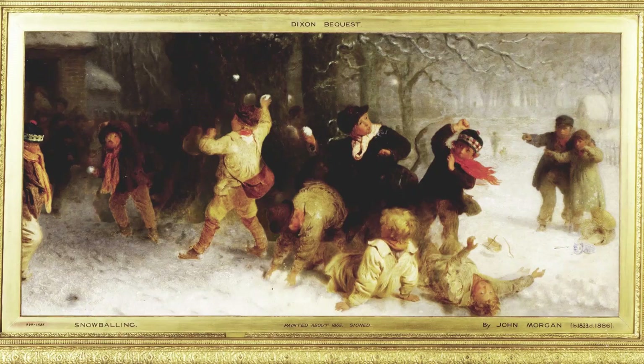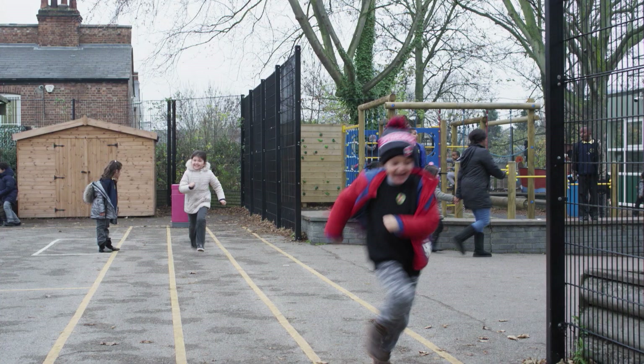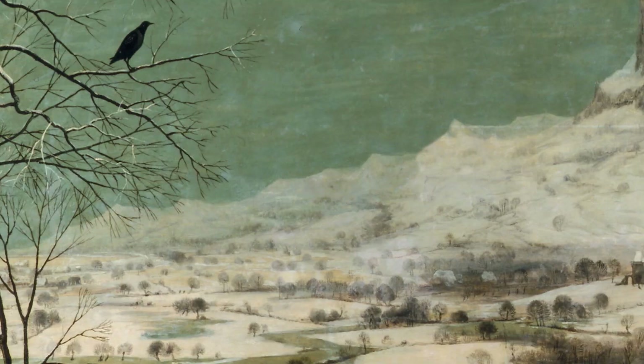Now we're going to focus on this painting that you've been looking at today. Who can tell me what is happening? Magic Lantern is an educational charity that runs interactive art history workshops in classrooms around the country to show that anyone can enjoy and understand art.